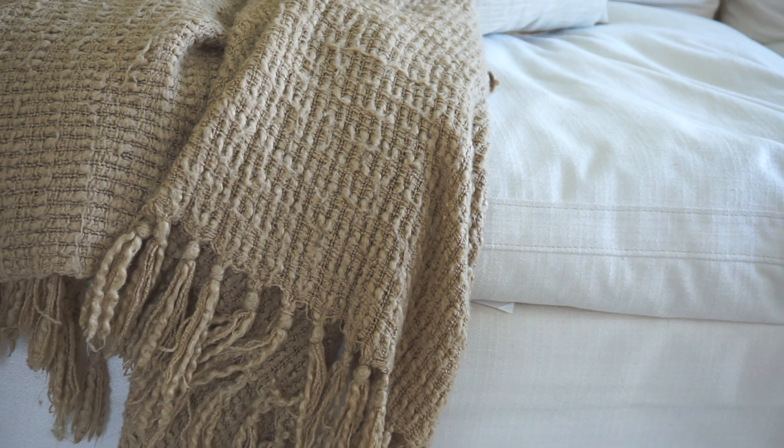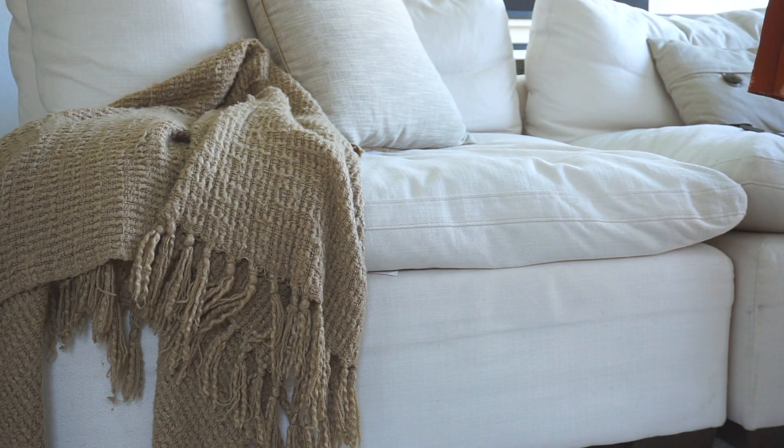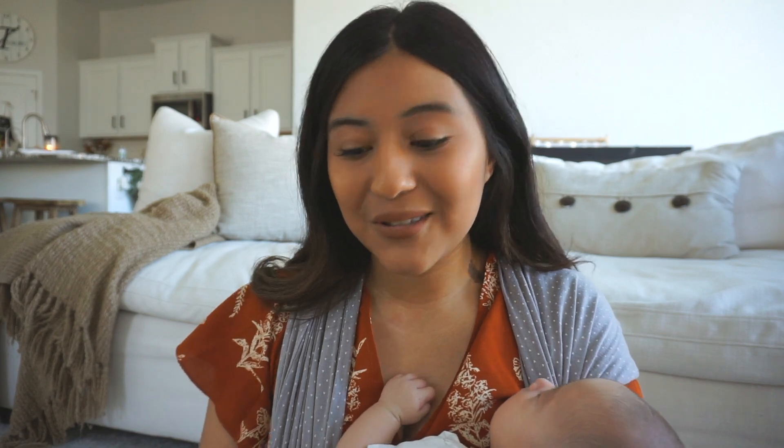Throw blankets are also huge. You have to put throw blankets on your couch. I used to fold the blanket neatly on the side, but that doesn't make it feel cozy enough. From my time working at a furniture store, I learned to just grab the blanket, fluff it up, and throw it on there like you just got off the couch. Grab the middle, scrunch it into a little triangle, fluff it, and toss it — it looks so cute.